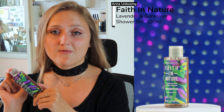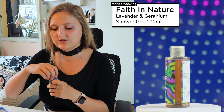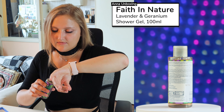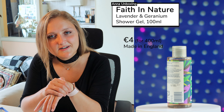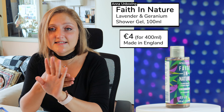The next product we all need is a shower gel from Faith in Nature, with a scent of lavender and geranium. This sample size will cost you about 1 euro, so it's not expensive. It smells a bit unusual — it smells of lavender and geranium, which is exactly what it says. But it's a shower gel and I need it, so I'm glad I have it.